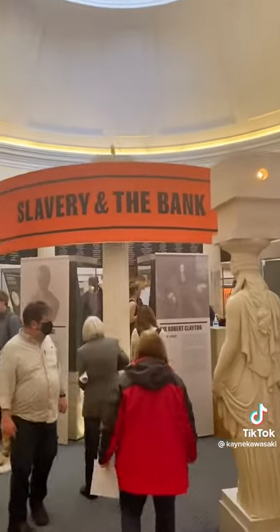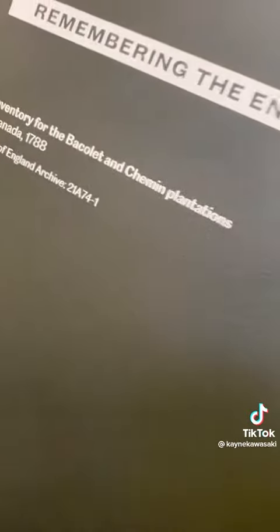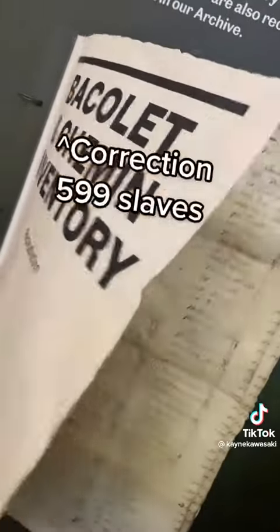Did you know that the Bank of England owned two slavery plantations in Grenada? Their new exhibition, 'Slavery and the Bank', highlights some of these facts. The bank acquired these two plantations because the owner defaulted on their loan payments, which meant that the bank acquired all the property, including the 999 slaves.